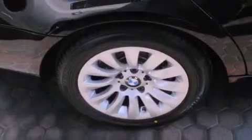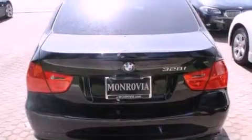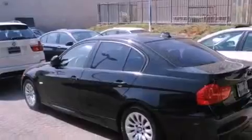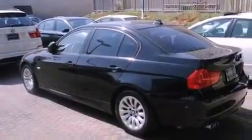All of the following features are included: the premium package, memory settings for the side-view mirrors, a leather-wrapped steering wheel, stability control, brake assistance technology, and side impact airbags.